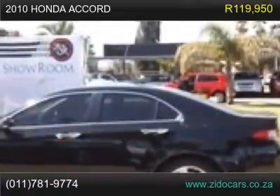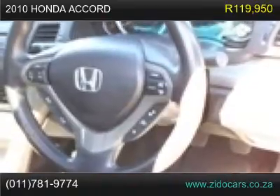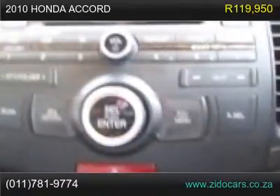Sunroof. Xenon Lights. Fog Lights. Electric Memory Leather Seats. Heated Seats. Alarm slash Central Locking. Electric Mirrors. Auto Boot. Multifunction Steering.